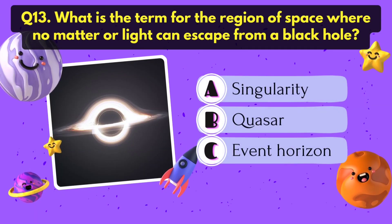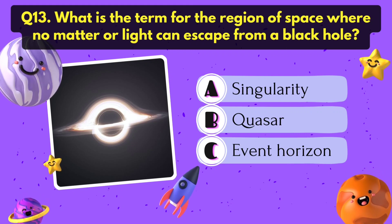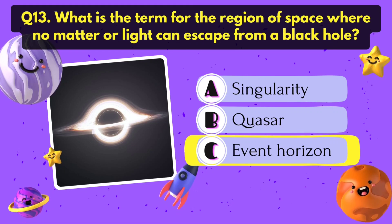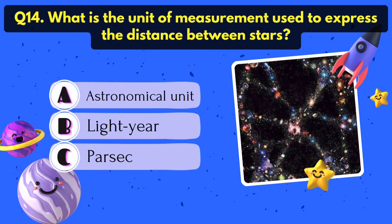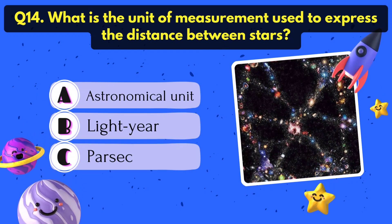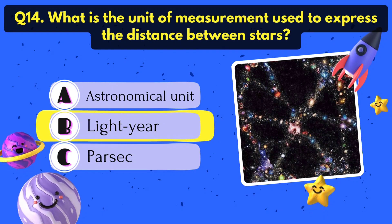What is the term for the region of space where no matter or light can escape from a black hole? Event Horizon. What is the unit of measurement used to express the distance between stars? Lightyear.